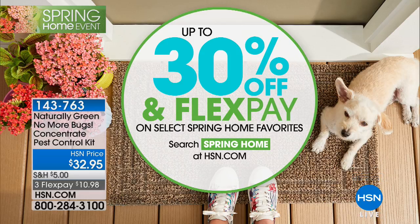Thank you, we really do appreciate it. We'll see you again soon. Now don't forget, while we're celebrating the best of spring home, you're dusting out the cobwebs, looking forward to good weather, open up the windows. We're going to offer you up to 30% off and FlexPay on select spring home favorites. You can search for that at our website, and more spring home comes up next.